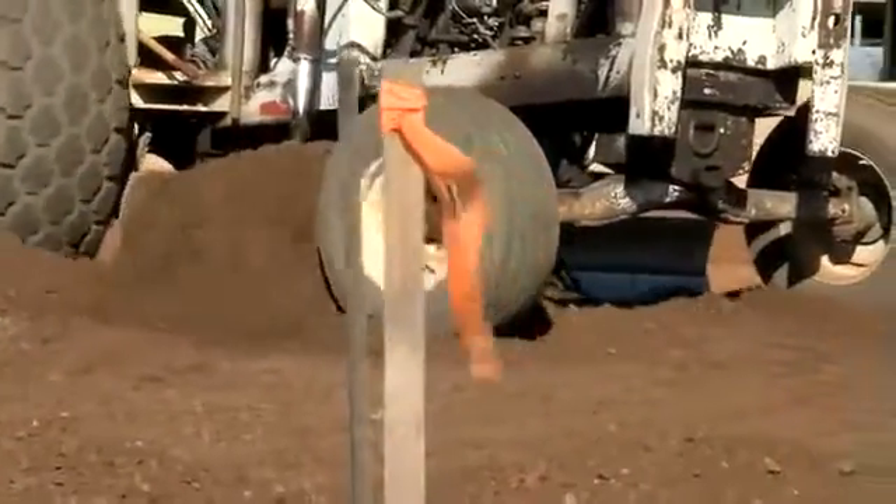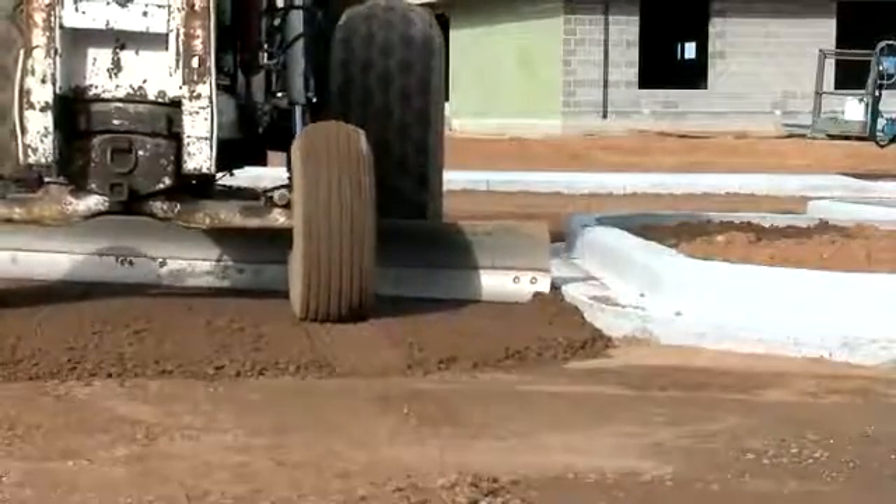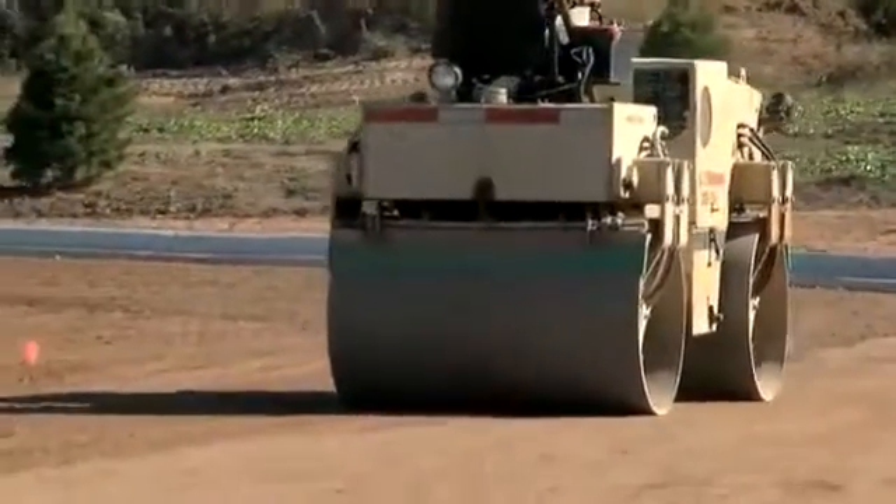Next, 6 to 10 inches of base course — a mixture of larger stones and crushed gravel — is evenly spread and graded, then compacted to a smooth, level surface.